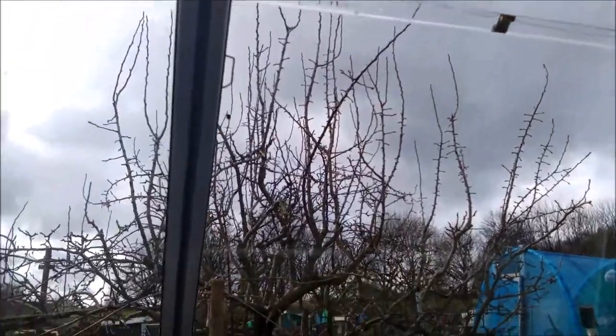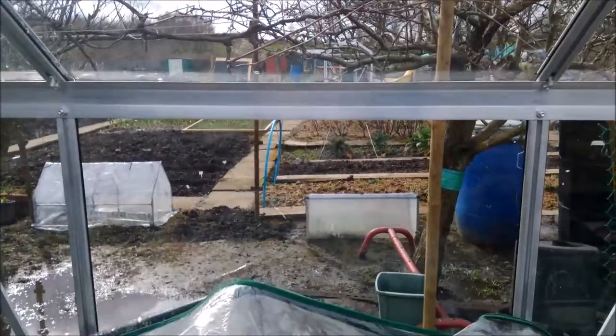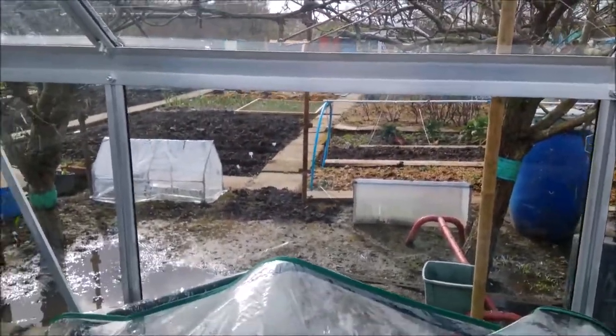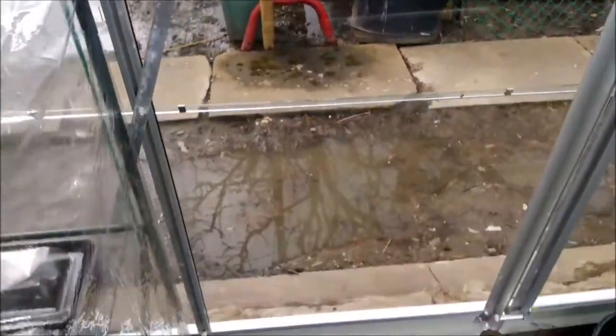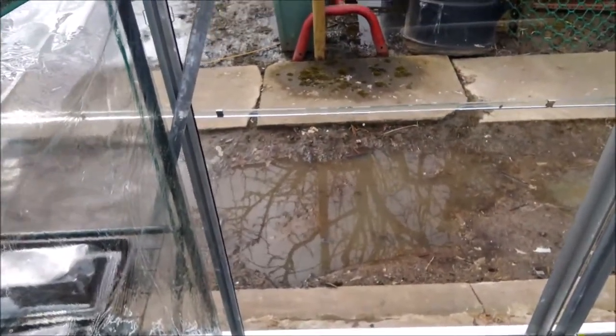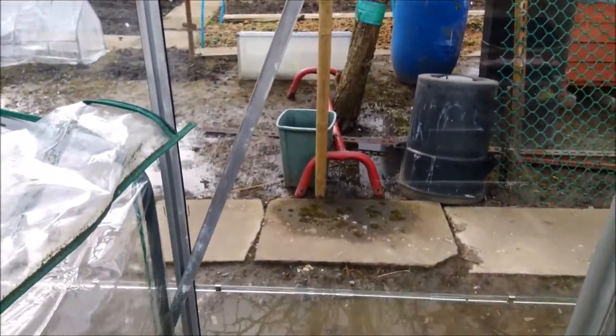Look at the weather out there — it's atrocious. One minute it's sun shining and the next minute it's raining. This is Karen's plot, and it's prone to a little bit of flooding, but we'll sort that out.